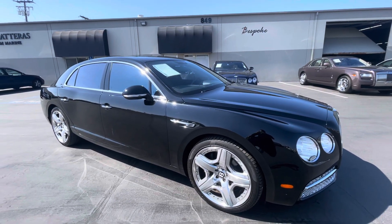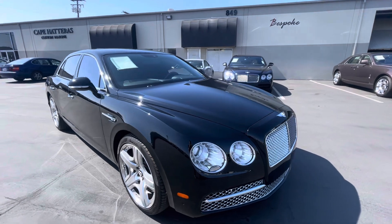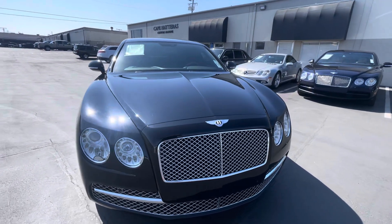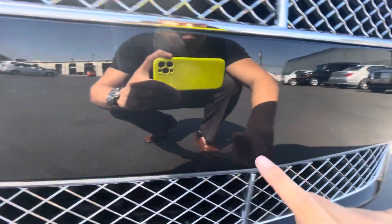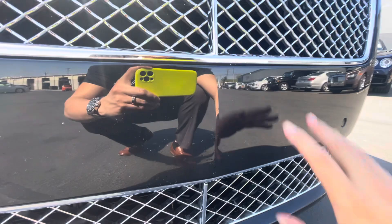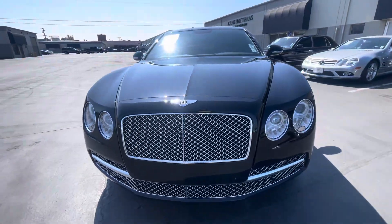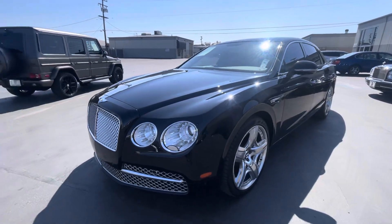All right everybody, going over our 2014 Bentley Flying Spur, black on black — this is a Mulliner spec. I'm going to go over the car and point out some of the minor blemishes it has; it is a used vehicle. For example, you've got some little touch-ups kind of on the front here, as expected on the front fascia. I am human and I do make mistakes, so you are welcome to get the car inspected prior to purchase.